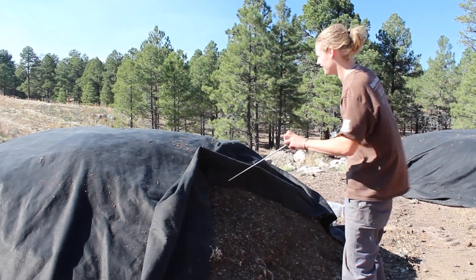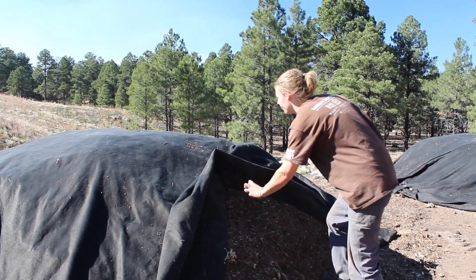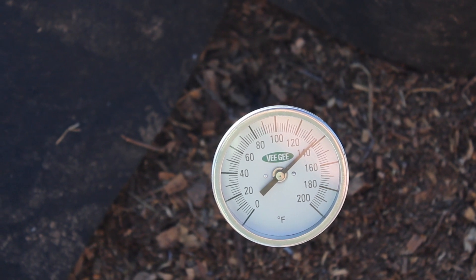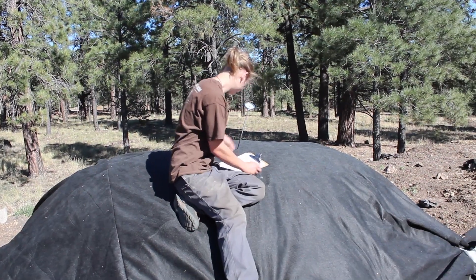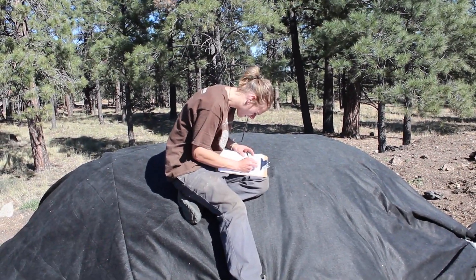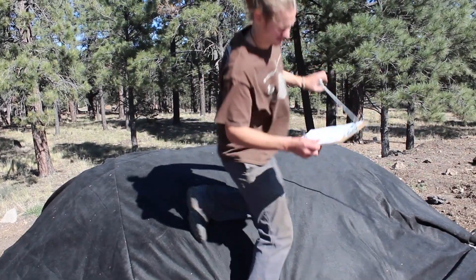The best method we've found is to take the temperature of every pile every day that we're dropping off materials. You track the temperature profile as the compost pile goes through its life cycle, and that's your indicator for when to turn the pile. That's what really allows you to reduce the amount of turning, the amount of energy input, and the amount of water input.